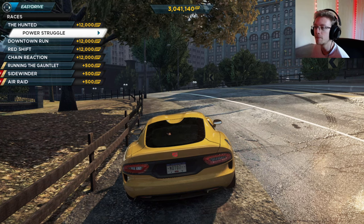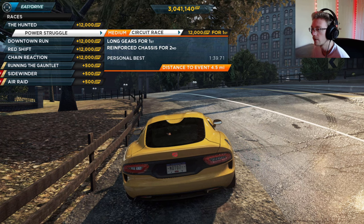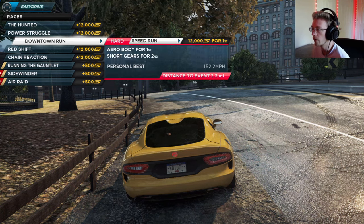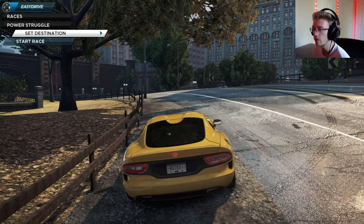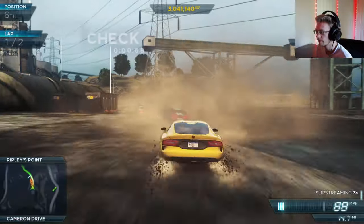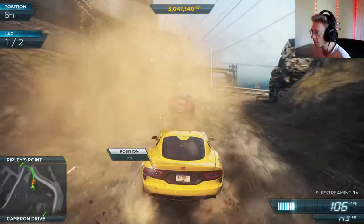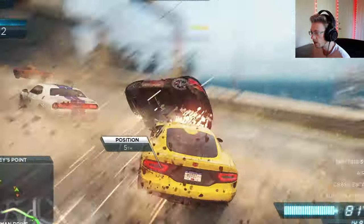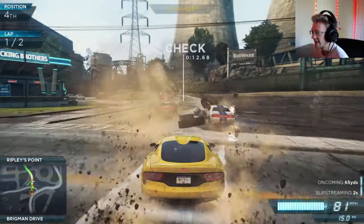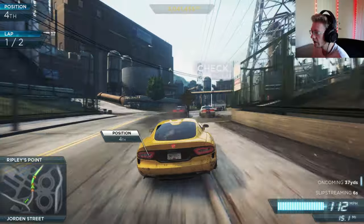Strong start, let's keep her going. Power struggle — yeah, I remember that one. This is a crazy off-road one again. Oh my goodness, he's on top of me! With off-road comes absolute chaos and destruction.